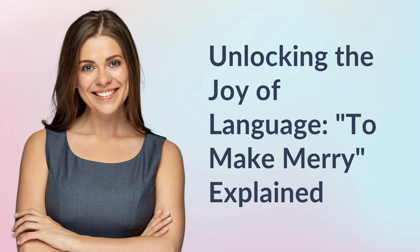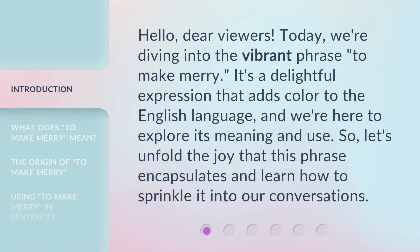Unlocking the joy of language: to make merry, explained. Hello, dear viewers. Today, we're diving into the vibrant phrase 'to make merry.' It's a delightful expression that adds color to the English language, and we're here to explore its meaning and use. So, let's unfold the joy that this phrase encapsulates and learn how to sprinkle it into our conversations.